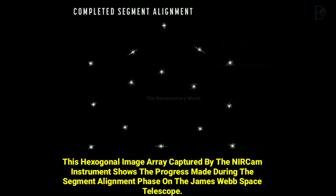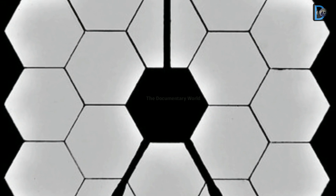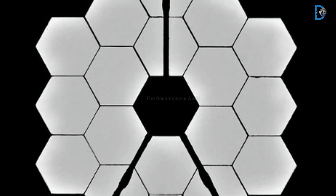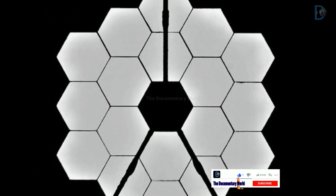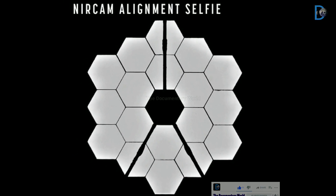Friends, if you find this video informative, then don't forget to like, share, and subscribe to the T-Documentiverse channel to get all the latest news of NASA Telescope 2022 and Mars mission. Thanks for joining us! Thanks for watching!